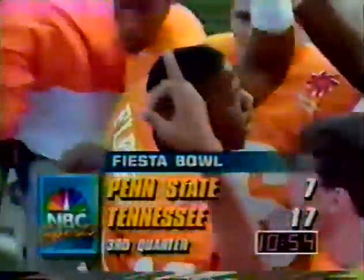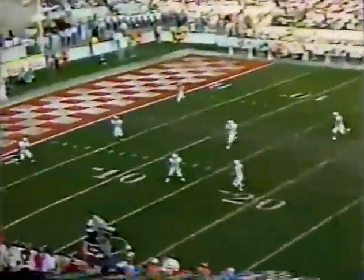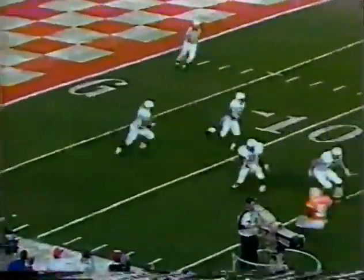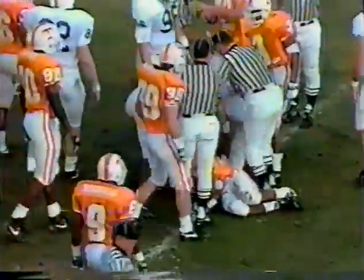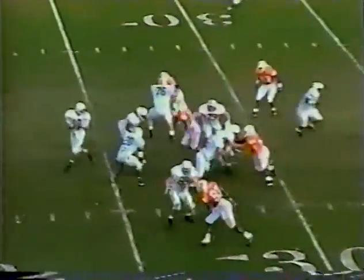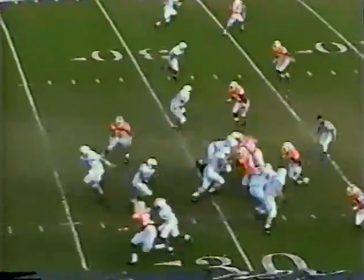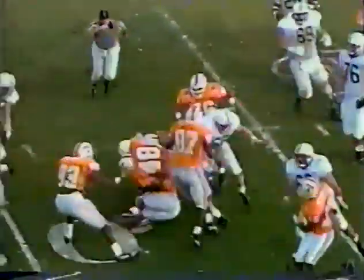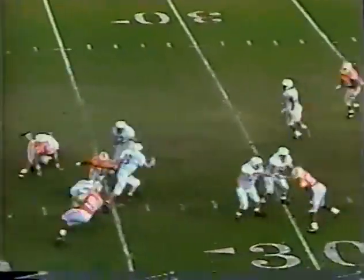Tennessee's done a good job of taking advantage. Here is J.T. Morris on the return for Penn State, upended at the 30 — they're going to rule a fumble, then change it. Now trailing by 10, 17 to 7, with 10:47 left to go in the third. Saka back to throw. The defensive end of Tennessee is controlling the ball game and their offense is spectacular.